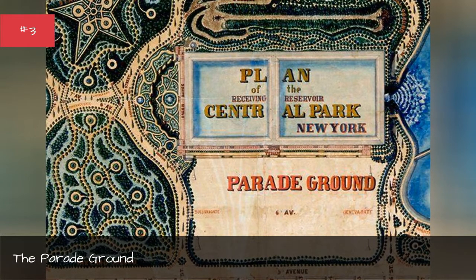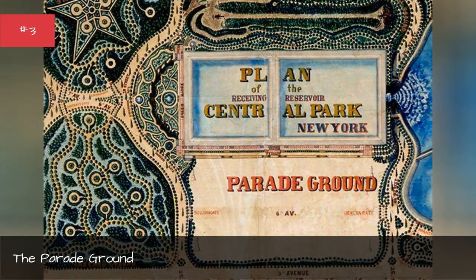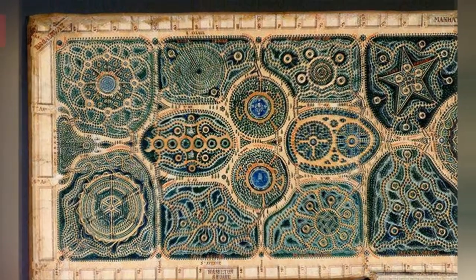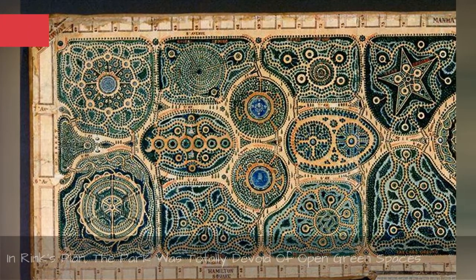Today, that area is teeming with winding paths, tennis courts, and a police station. In Rink's plan, the park was totally devoid of open green spaces.